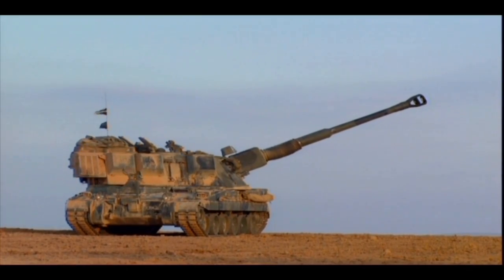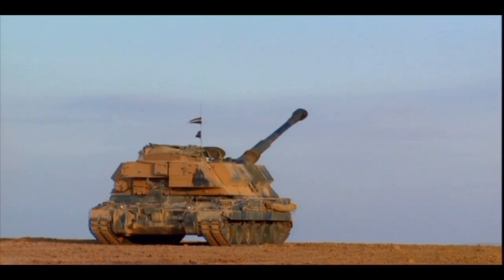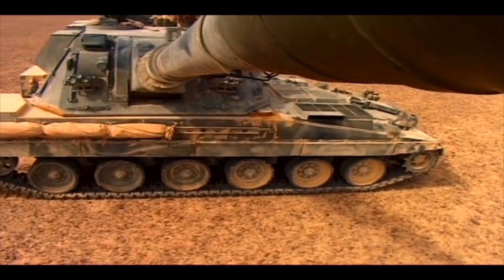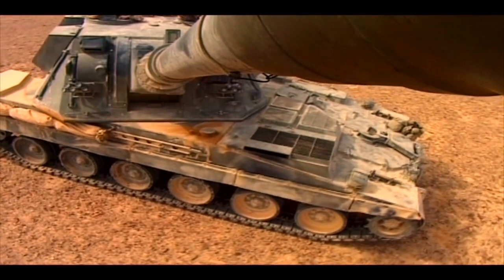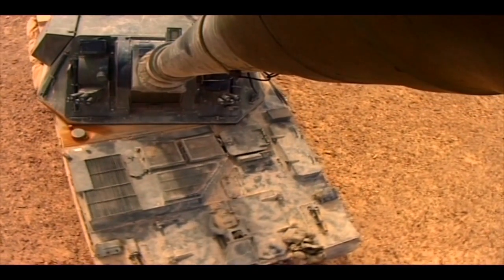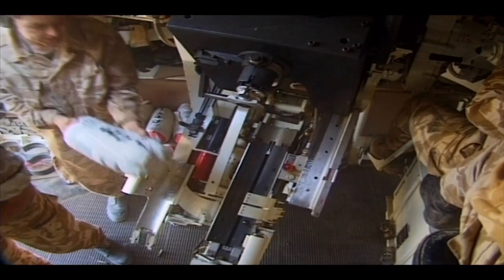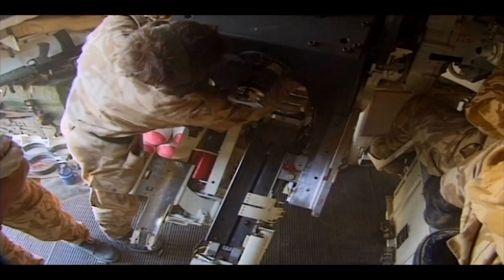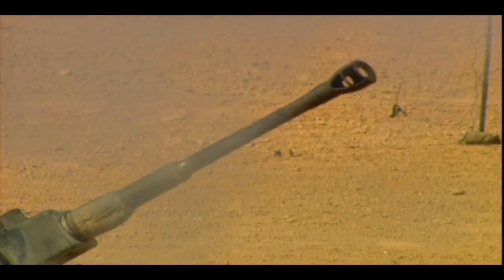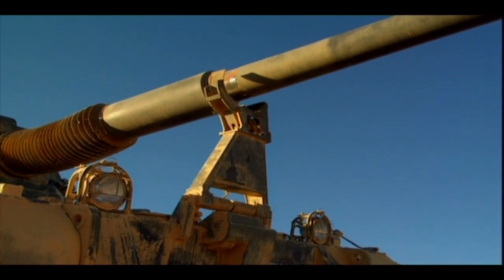AS-90 can traverse and fire through 360 degrees. The gun can be simultaneously laid and loaded at any angle of elevation from minus 89 mils to plus 1,244 mils. With the 39-caliber barrel using conventional ammunition, a range of 24.7 kilometers is achieved. This can be increased to 30 kilometers when assisted ammunition is used. A range of over 40 kilometers is achievable with the 52-caliber option.